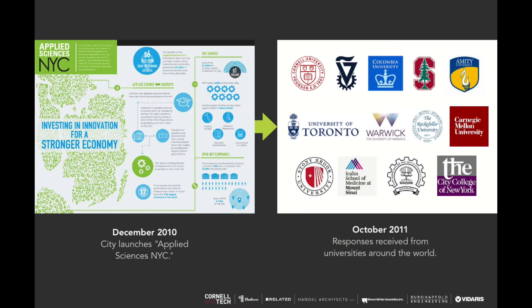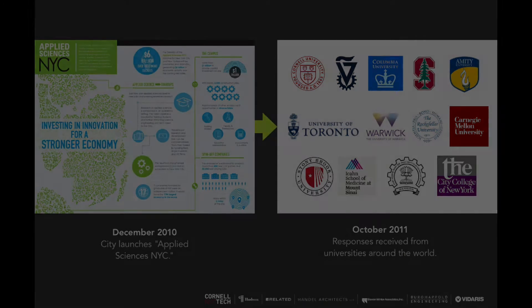A little bit of background about our project. In December 2010, the city launched an RFP through the New York City Economic Development Corporation for an applied sciences campus. The city realized that after the financial crisis, we needed to support tech and the innovation economy that was growing in New York City. Many universities applied, and there were a couple of sites available. The favorite of all respondents was the Roosevelt Island site, which has great public transit access — easily accessible by the F train and also by the tram, which goes directly from the east side of Manhattan.